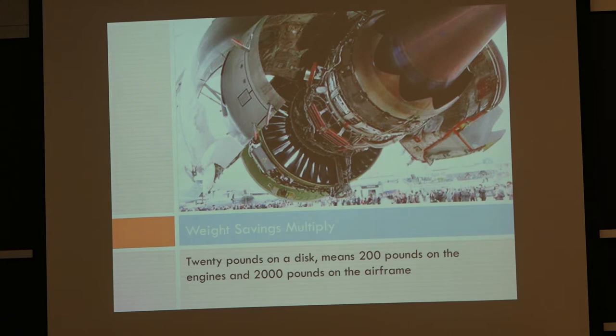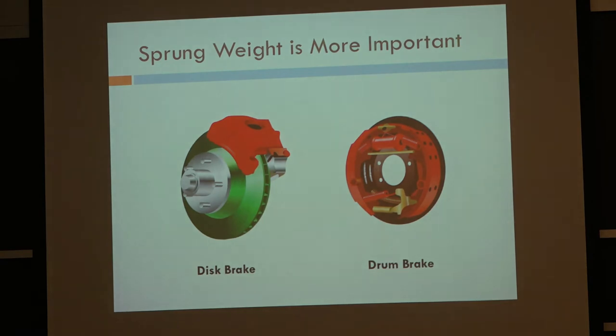The faster it goes, the more important weight savings are. In automotive, sprung weight is more important — the weight on the axle where the wheels are spinning. There's more energy in that spinning wheel, so brakes are more important. People have tried for years to replace cast iron brake calipers with aluminum, but brakes can get hot, and if aluminum gets that hot it can distort and deform, and your brakes don't work.